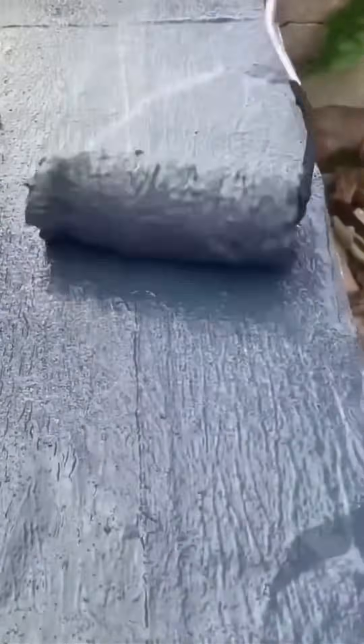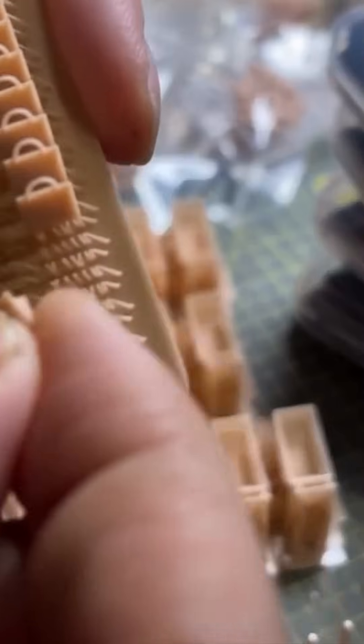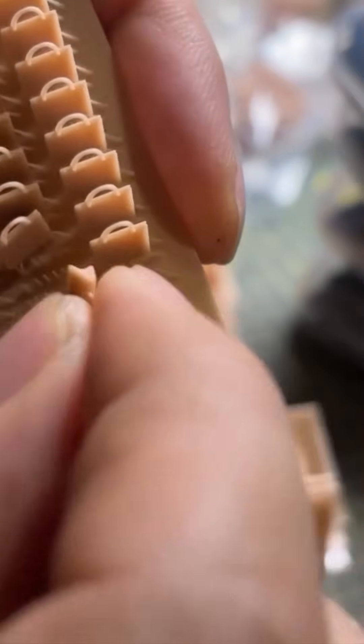Peeling 3D prints off their base feels like unwrapping candy, but one wrong flick and hours of work snap in half.